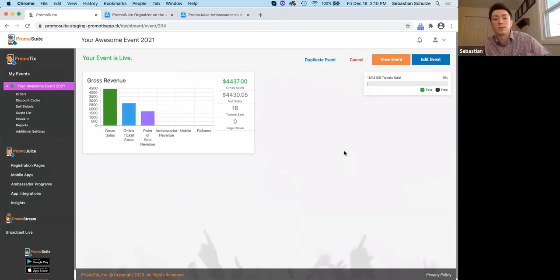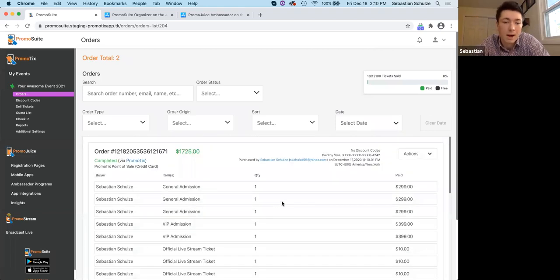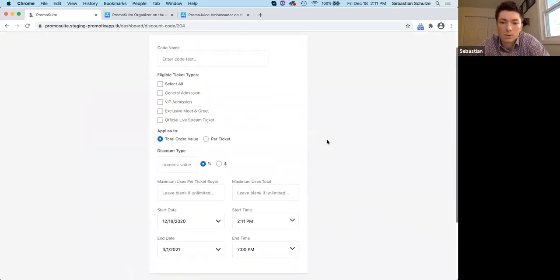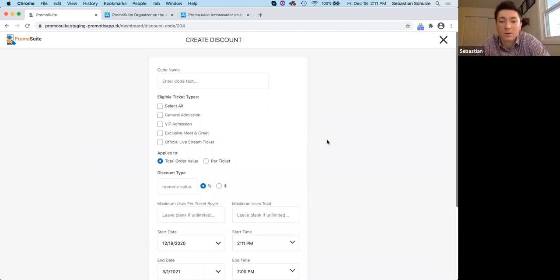Now I'll jump into what happens after you've published your event and you're monitoring the orders coming in. We have a dashboard that shows a graph with all the different channels your sales are coming in through. We have an orders tab where you can track all the different orders, and we have options to transfer tickets, edit order details, and issue refunds — any of those customer service oriented tasks you take care of through the orders tab. We also have discount codes, with all different options to set up any discount you'd like to offer, such as 10% or 20% off.